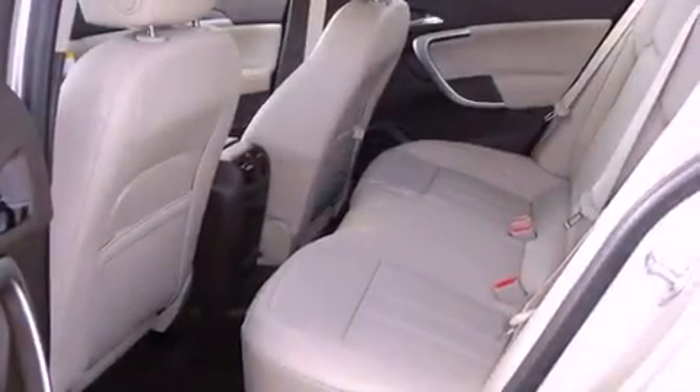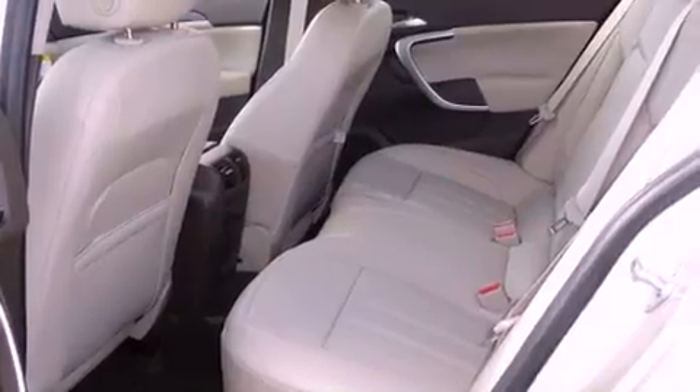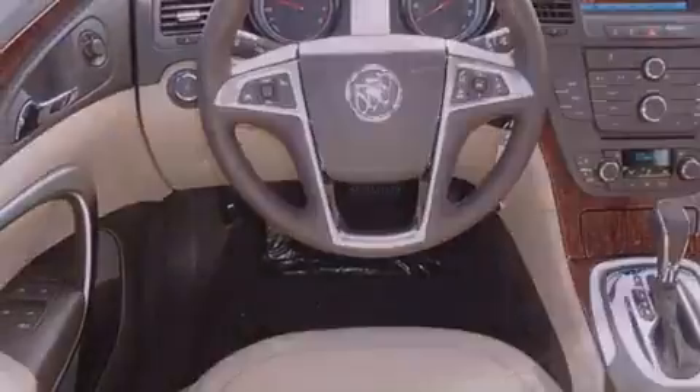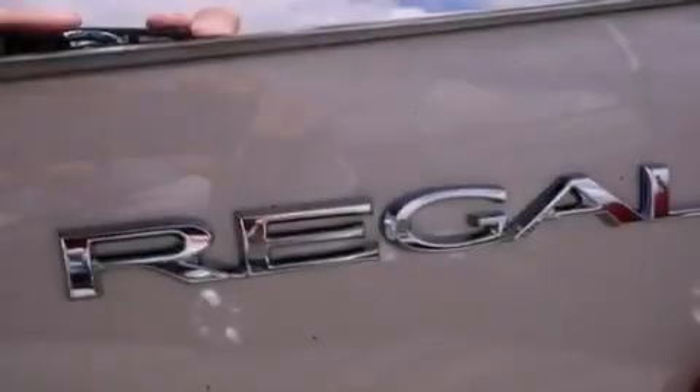All of the following features are included: Bluetooth cell phone integration, traction control and stability control systems, side curtain airbags, and heated seats that can warm you up in seconds, keeping you and your passengers comfortable the whole trip.